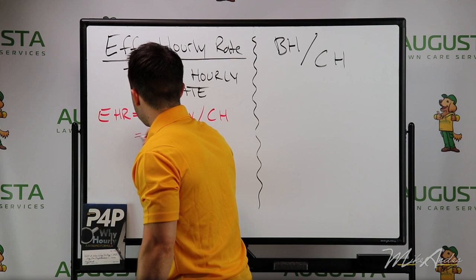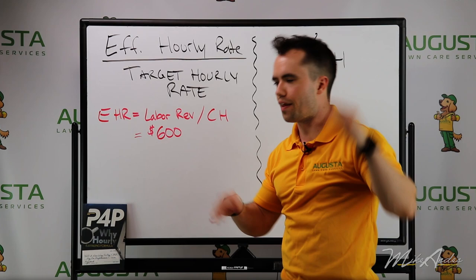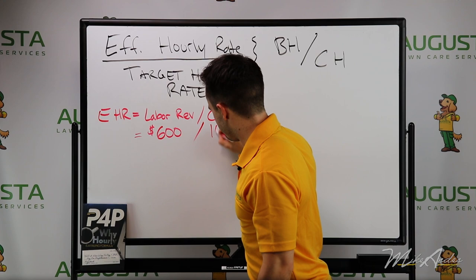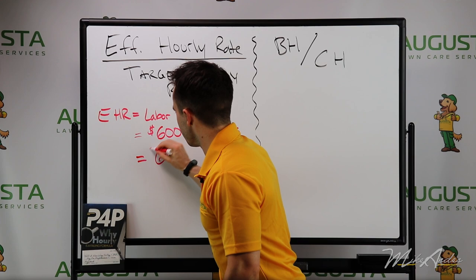Let's say that they earned $600 in labor revenue for the business. It doesn't matter what services they're doing — mowing, landscaping, whatever. That's labor revenue, not total gross revenue that includes supplies and materials. Divide that by how many clocked hours they worked that day — let's say 10 hours, clocked in to clocked out. That means our effective hourly rate is $60: $600 in labor revenue divided by 10 clocked hours.